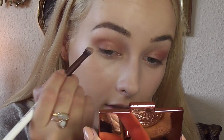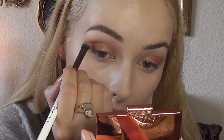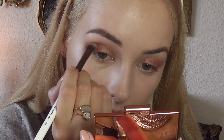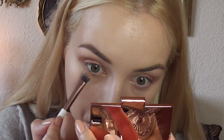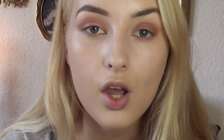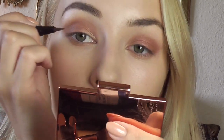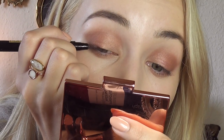Now I'm going to take this matte brown color and define my crease a little bit more to create some depth and definition, and add a bit on my lower lash line. Rosie almost always does a cat flick with an eyeliner, so I'm going to use my Pupa Vamp brown eyeliner — these colors are really warm-toned so I want to use a brown one.